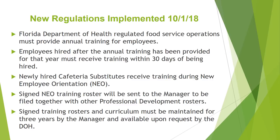Any employee hired after the annual training has been provided must receive training within 30 days of being hired. All newly hired cafeteria substitute employees will receive the training during their new employee orientation. The signed roster from the NEO will be sent to the manager, who must then file the roster with other professional development rosters. The signed training rosters and curriculum must be maintained for three years and made available upon request by the Department of Health. It is very important to have the training information and rosters readily available for the health inspector if requested.